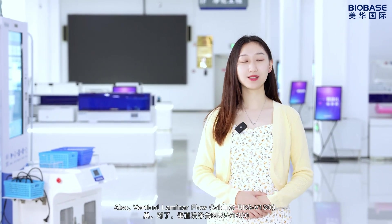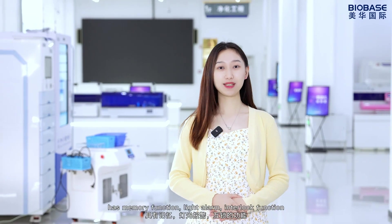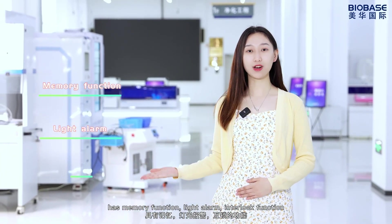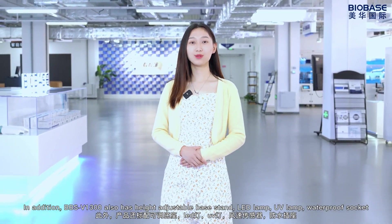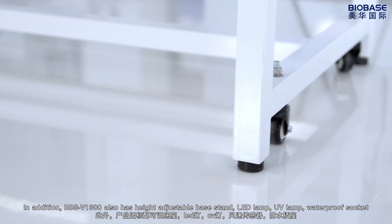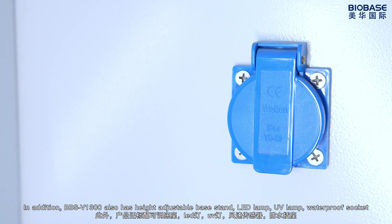Also, the BBSV1300 has memory function, light alarm, and interlock function. In addition, the BBSV1300 also has a height-adjustable base stand, LED lamp, UV lamp, and waterproof socket.